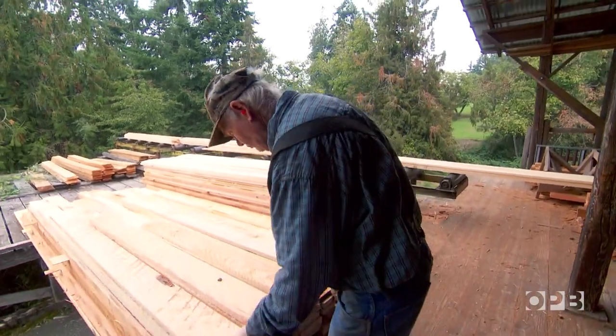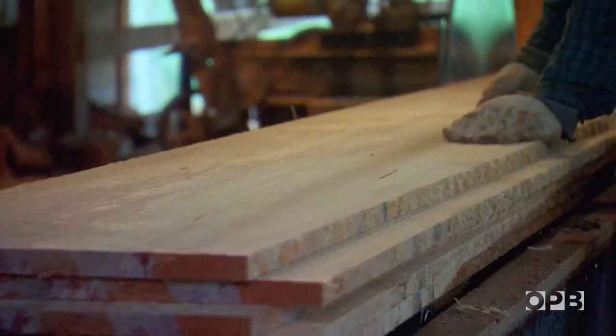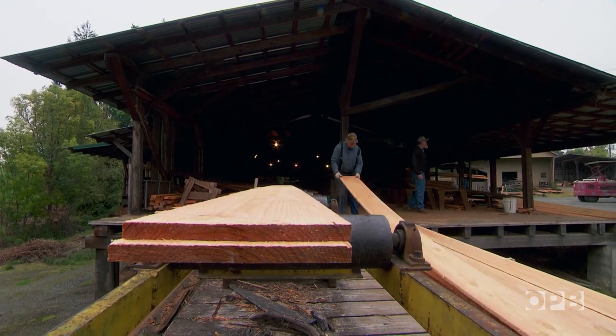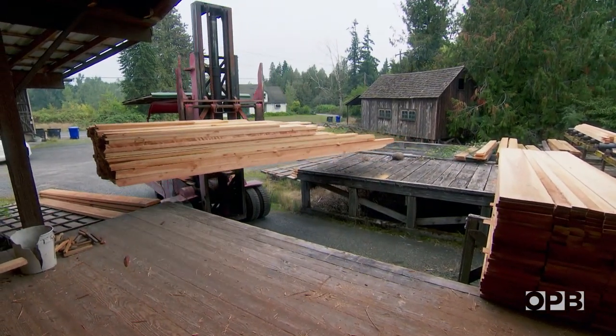My project right now is getting ready to rebuild our cabin — it burnt down in Detroit, Oregon in the 2020 fire. I'll do this cabin in rough cut one by twelve; I just like the look of it. That's why I come here — it comes out rougher, it's not smooth. And it's kind of cool being able to use my own trees off the property to rebuild what burnt down.